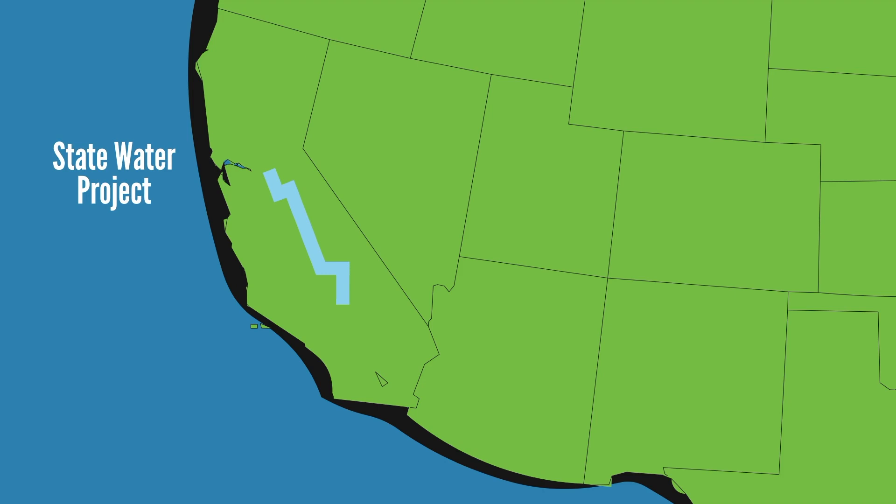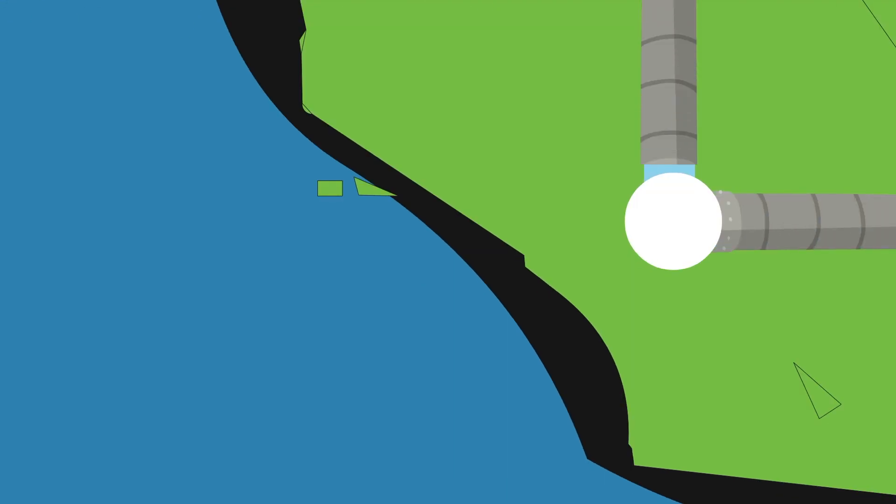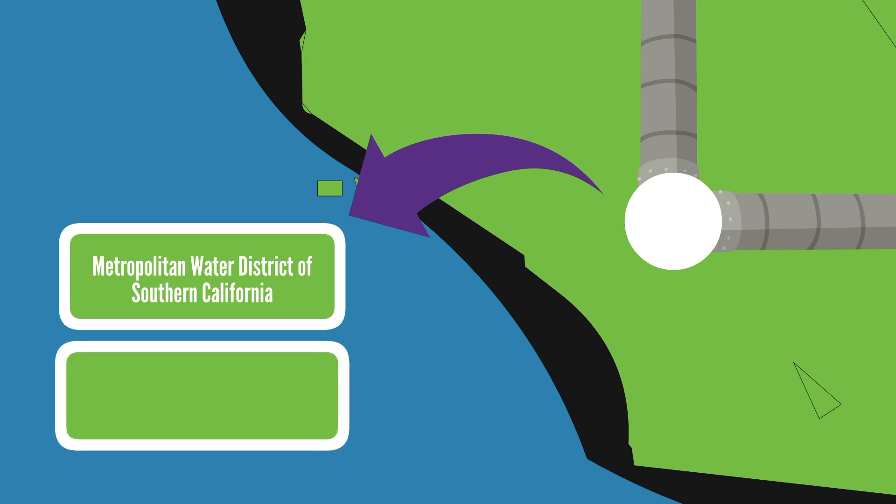Water from the State Water Project and the Colorado River Aqueduct travel to EMWD's service area via hundreds of miles of aqueducts and pipelines maintained and operated by Metropolitan Water District of Southern California and the California Department of Water Resources.